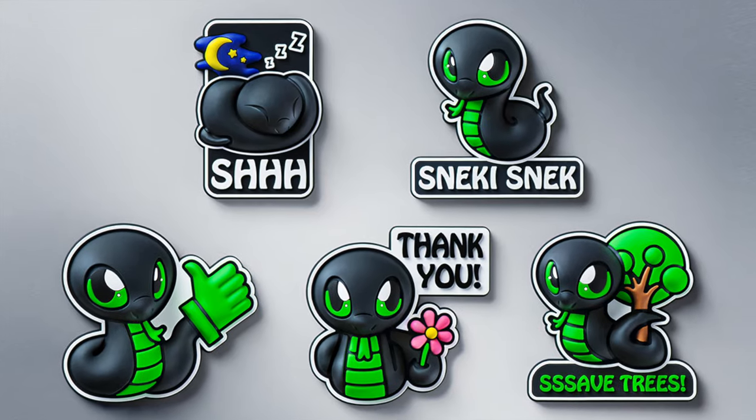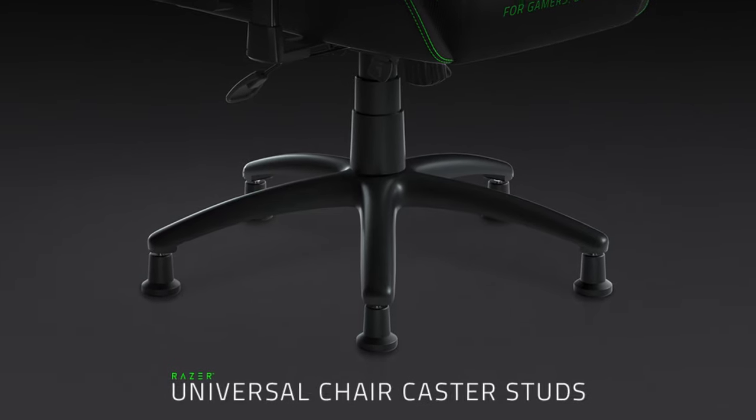What do you get when you save 700,000 trees? Well, now you get Snaky Snake Fringe Magnets. You can now equip your gaming chair with the all new Razer Universal Chair Caster Studs, giving you stability and support while you game.